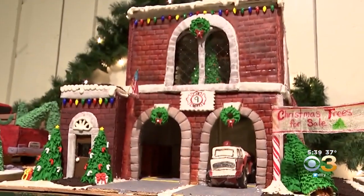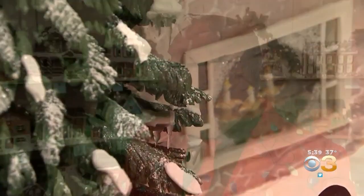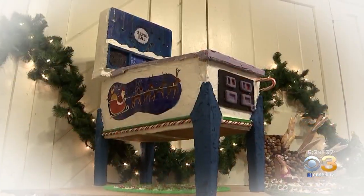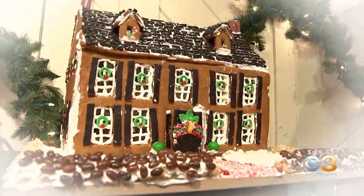So take a lap and make sure to peek inside every window — you just never know what you'll find. I think everybody's done a really good job this year. It's really hard to say even what's my favorite, or anybody's. I think everybody has something here that they'll like and fall in love with.